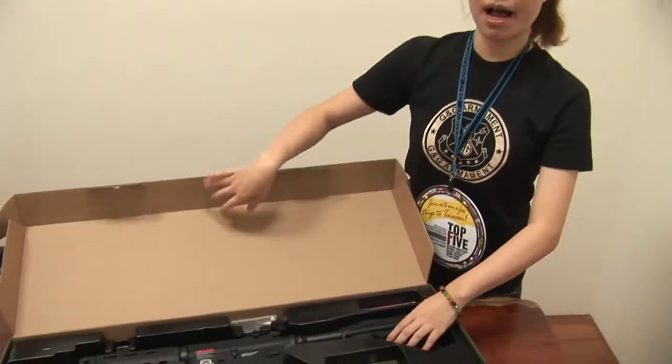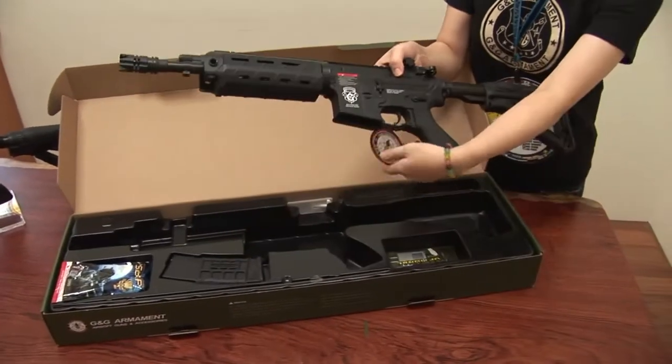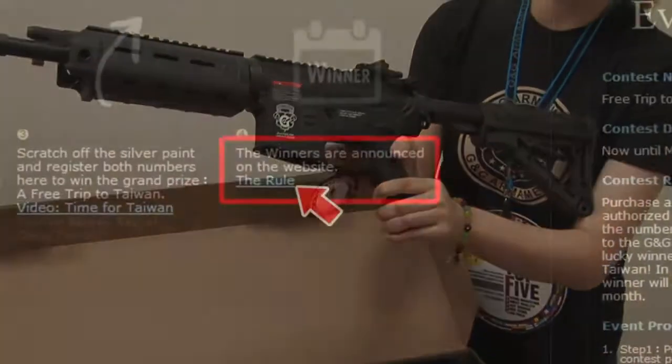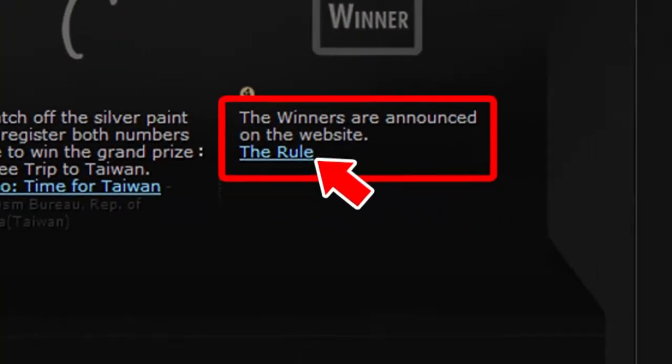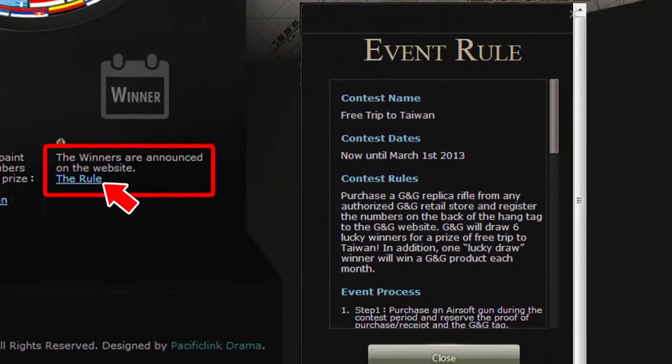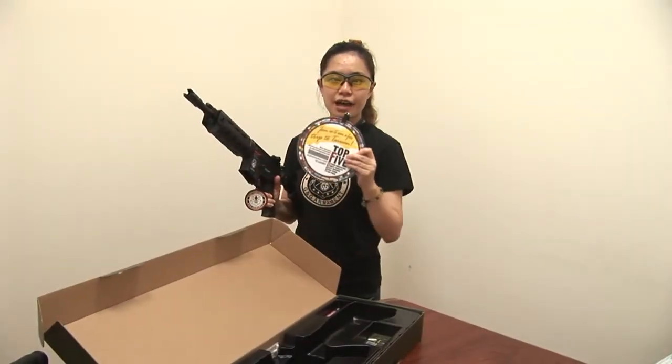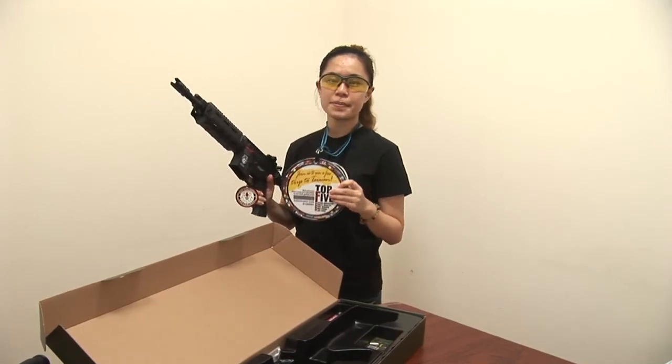In order to let you guys know more about this event, let me do some explanation. As you can see, every J&J model comes with a tab like this. If you purchase any J&J models during the event date — now until March 1, 2013 — please keep your receipt and the tab to reserve the proof of your purchase.